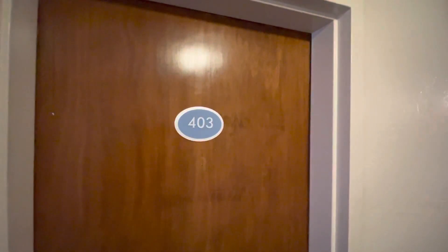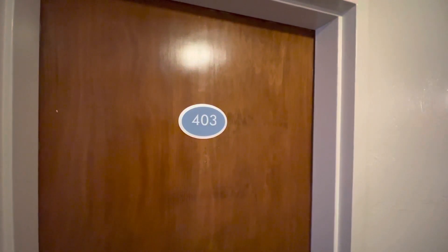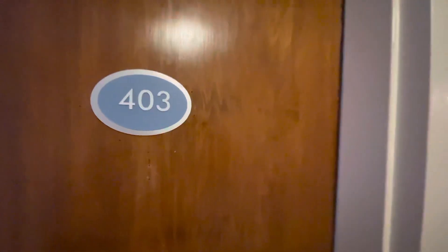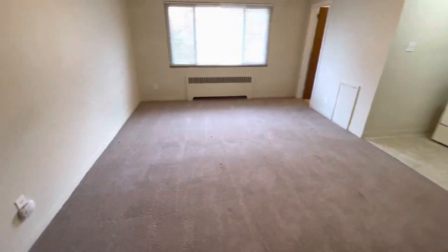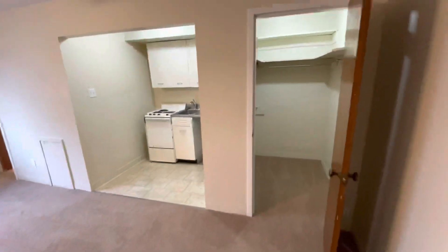Hi and welcome to 20 Shady Drive West, unit 403, in lovely Mt. Lebanon, PA. Let's take a look. This is a studio apartment with wall-to-wall carpet, kitchenette, and a walk-in closet.